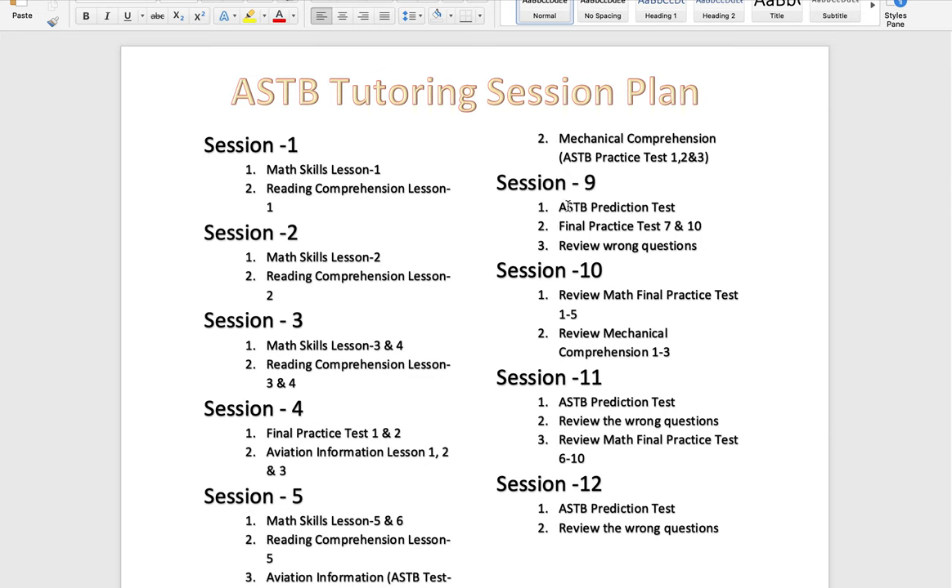Take the ASTB prediction test and aim to get at least 60 or higher. Since there are different versions of the test, take it as many times as you can to be safe. Once you take the prediction test, go over the questions you got wrong so you know which areas you need to improve.